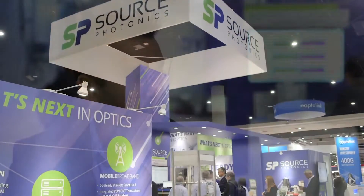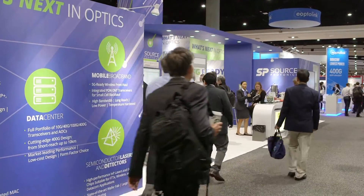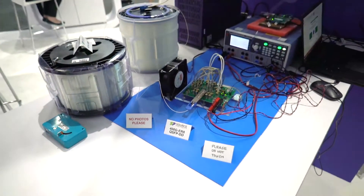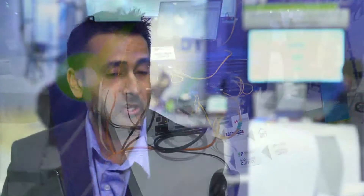We've got three products we're demonstrating at the show at 400 gig. We have a 400 gig LR8 module — a 10 kilometer reach module that will go into production in Q2 of this year, and we expect it to be the first 400 gig production module in the market. We have a 400 gig DR4 module, which is four lanes of 100 gig targeted at 500 meter applications inside the data center. And we have an early demonstration of a 400 gig ER8 module, which is a duplex fiber 40 kilometer interface — the first of its kind demonstrated in the industry.